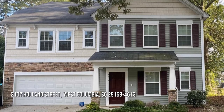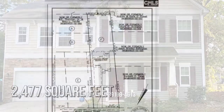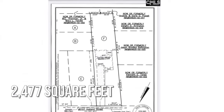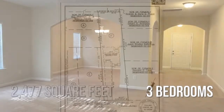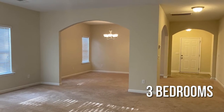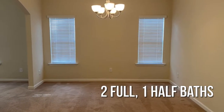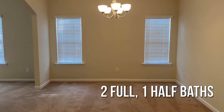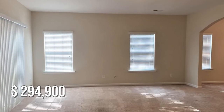Searching for the perfect home? This charming property offers over 2,400 square feet of living space, featuring three bedrooms, with two full and one half bathroom. This property is currently listed for under $300,000.